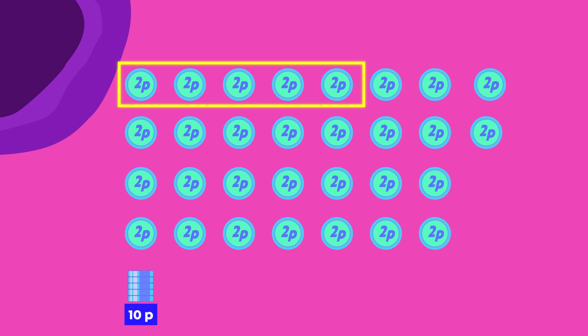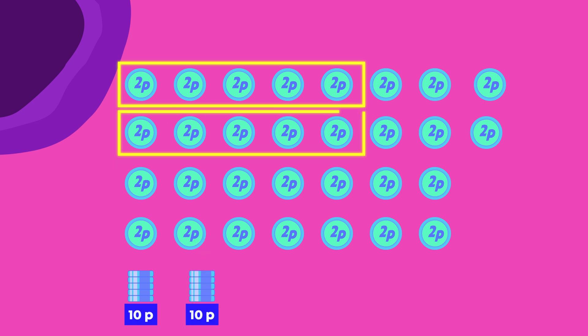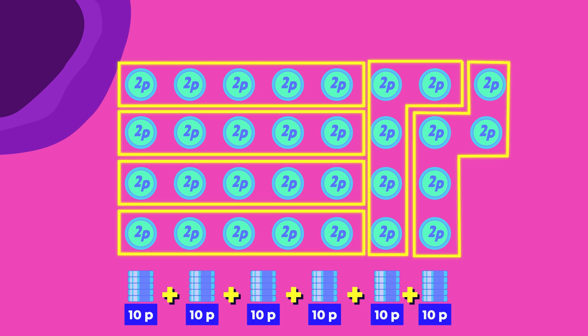Can you tell me how many pens there are in total? Six tens is 60. I have 60 pens in total. Well done!